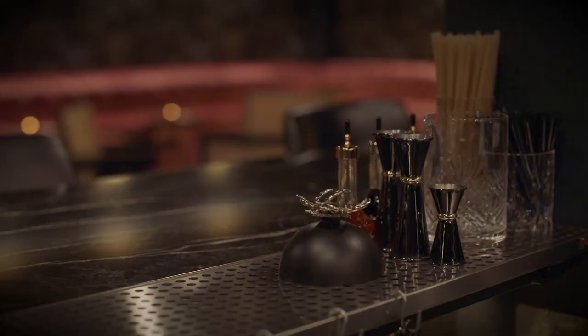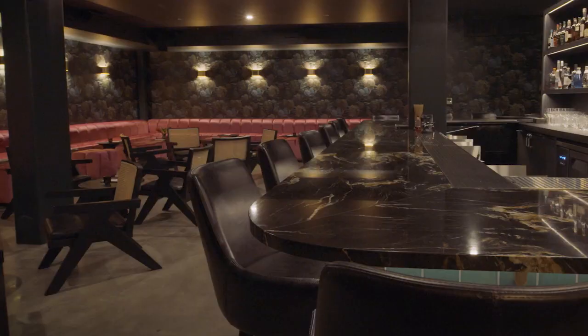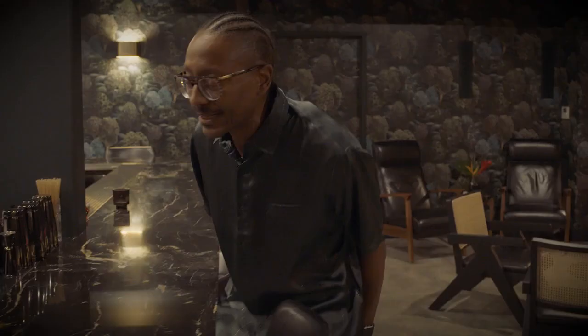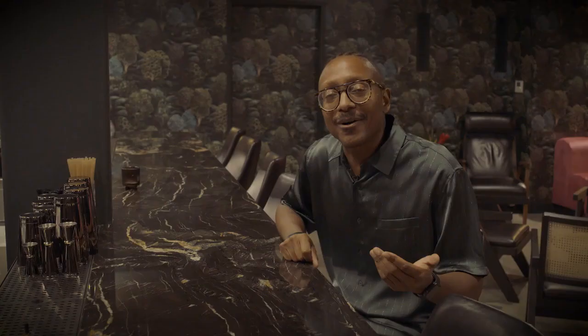So we started with this beautiful, resilient quartzite, and it just anchors the space. Tons of natural materials. I absolutely love the Dexter Barstool — that classic Rejuvenation style, sturdy, upholstered comfort.